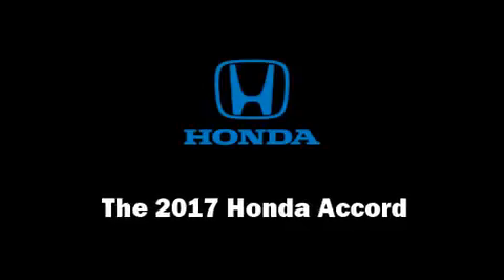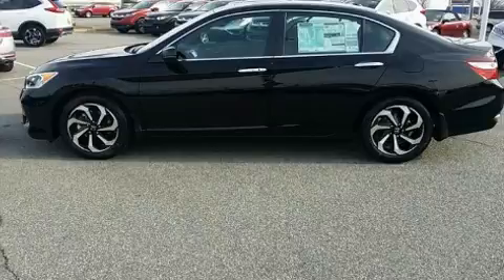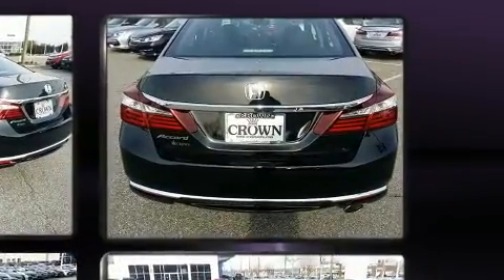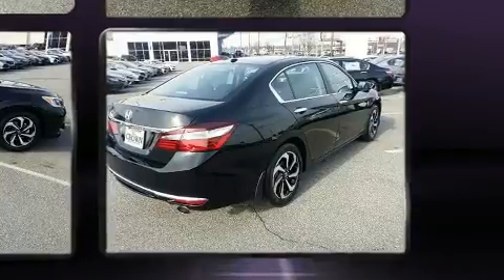Step into the 2017 Honda Accord. This four-door, five-passenger sedan is ready to drive off the showroom floor. Under the hood, you'll find a four-cylinder engine with more than 170 horsepower, providing a spirited yet composed ride and drive.